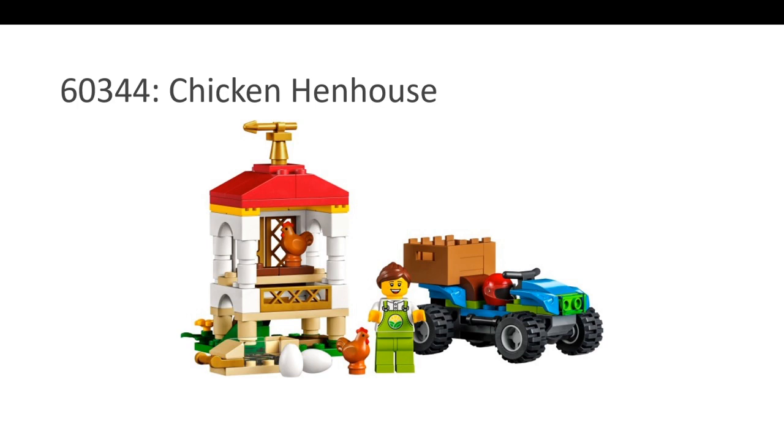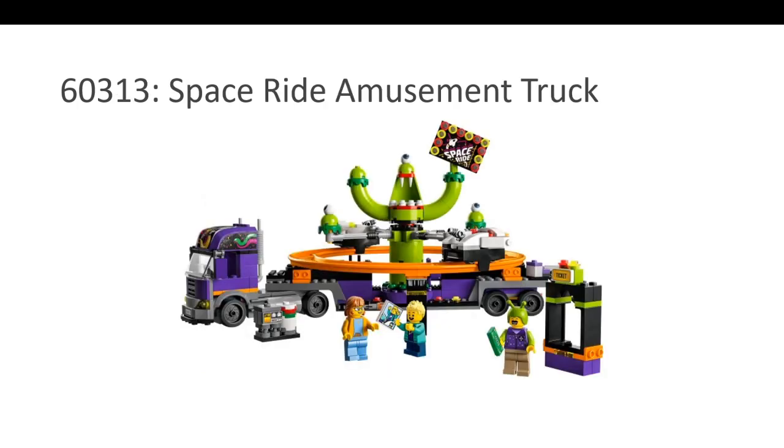The second nominee might come as a surprise to some of you, but this is the Space Ride Amusement Truck — it's part of the fairground theme. This ticks all the interesting check marks for a city set: it's popular with kids and adults, interesting colors, interesting build experience, has a vehicle, and you can fold the ride up and use it as part of the city or set it up as a fairground.